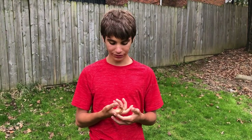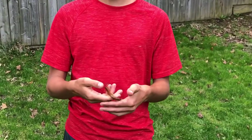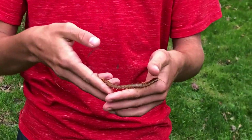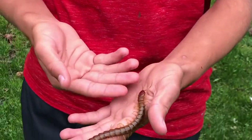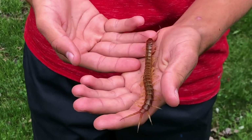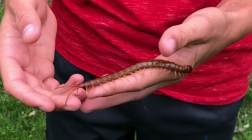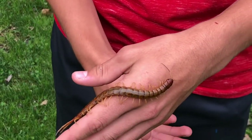Hello everyone, I'm Andrew and this is the Scolopendra alternans, the Florida Keys giant centipede. It's one of the largest species of centipede in the US. They can grow anywhere from 7 to 10 inches long. This one is about 5 inches, so not fully grown yet, but it is still a pretty big centipede.